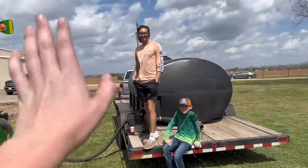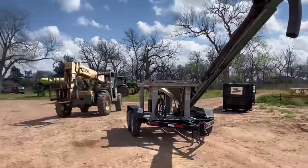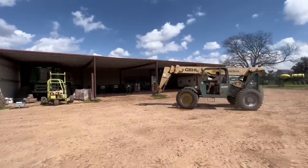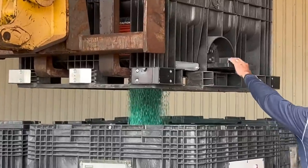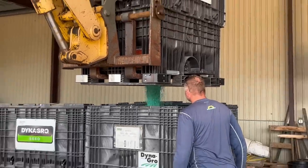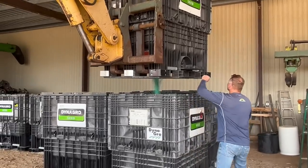Say hi to YouTube! Naked seed tender — about to fill it up. This is what it looks like when you're emptying a seed tote: that hole in the bottom where the opener is — you can see the flow increased when he pulled it. That's basically what's happening when it's on the seed tender.